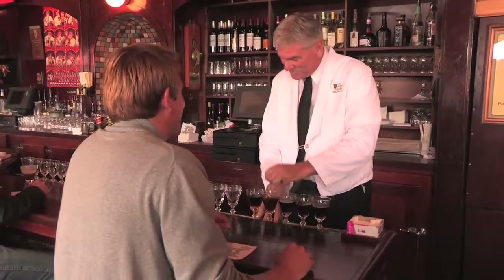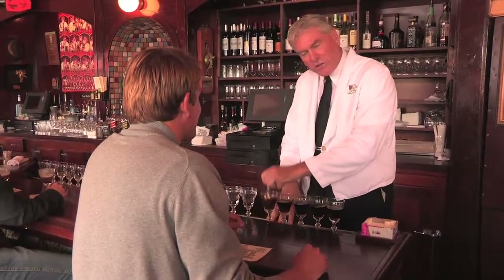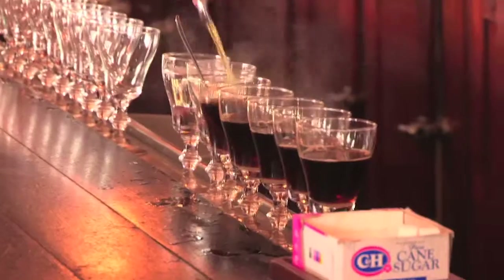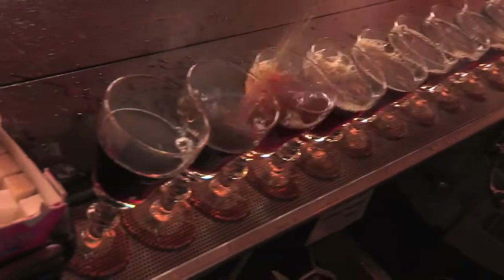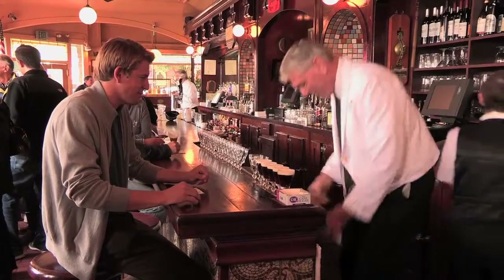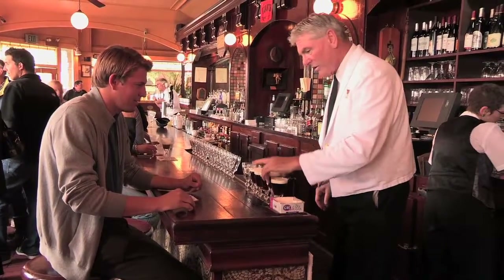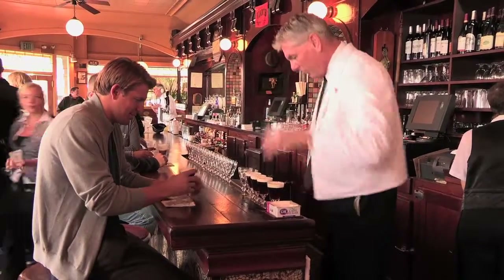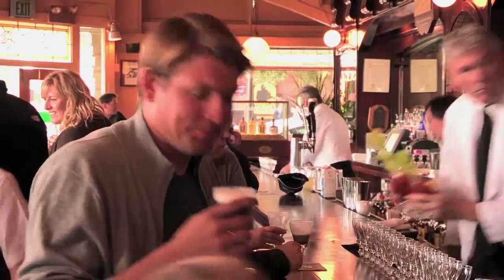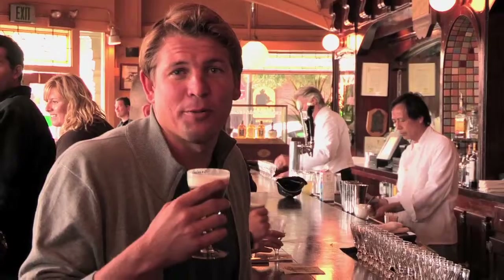I've been here 33 years, so it's only like a hundred thousand. It's kind of like the dating pool. So this is Irish coffee number three million and one — about to be Irish coffee number three million and done. Cheers.